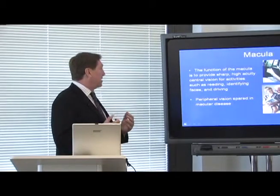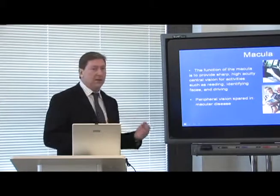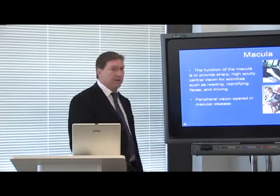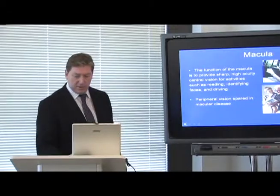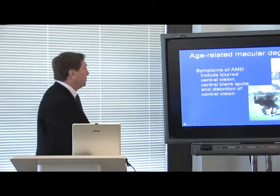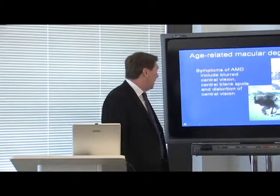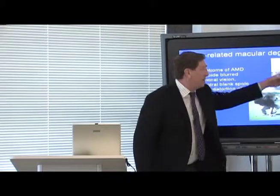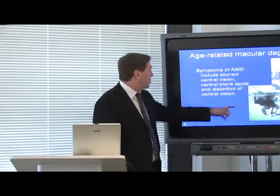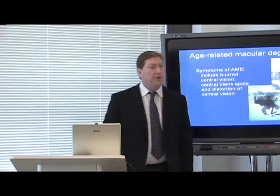The macula is essential for activities such as reading, identifying faces, and driving. Peripheral vision is spared in the disease, so patients lose central vision. Symptoms of AMD include blurred central vision, central blind spots, or a distortion of the central vision, representing a tremendous impairment.